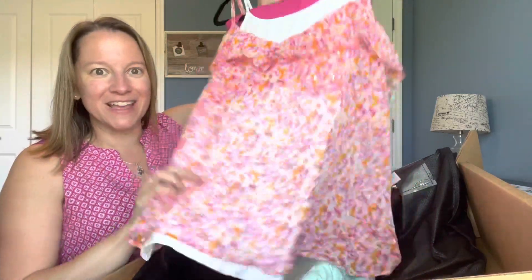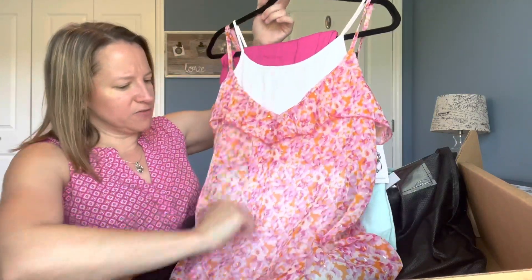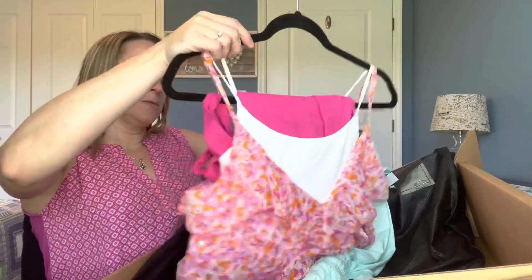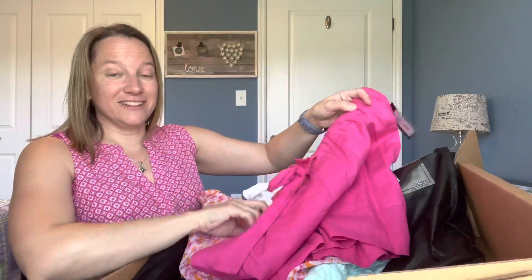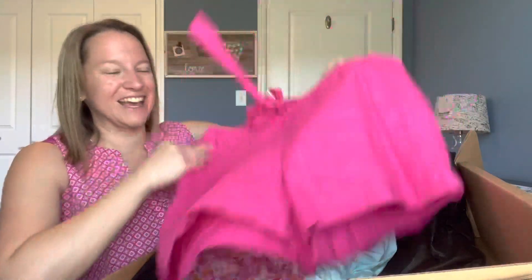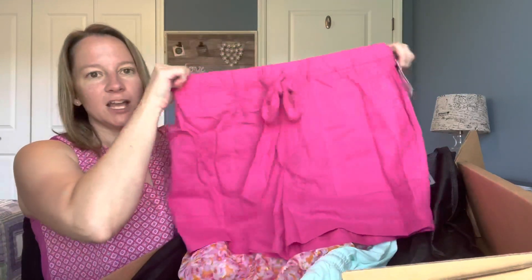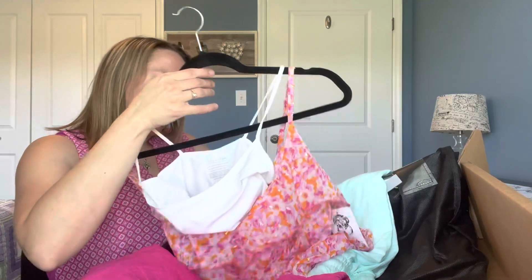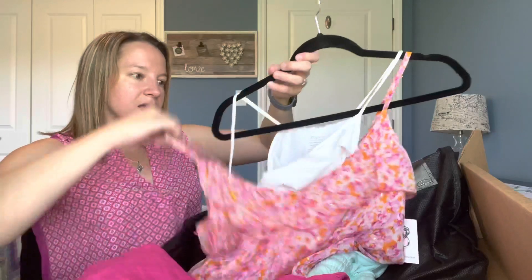Oh, I like this next one — there's a flowy tank, a white cami that's very long like a bodysuit underneath, and then some pink shorts! These are cute — I recently got purple shorts so I'm broadening my color horizons. The shorts are by Sanctuary, size large, with an elastic waist. The white cami is by Tees by Tina, and the tank on top is by Sabina Moussavin, size medium.